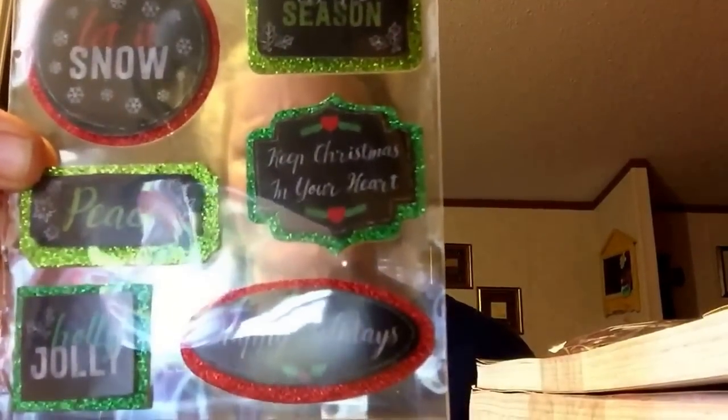And then I bought this one — it says let it snow, happy holidays, holly jolly, peace, tis the season, and keep Christmas in your heart. And then I bought these and it says merry Christmas.